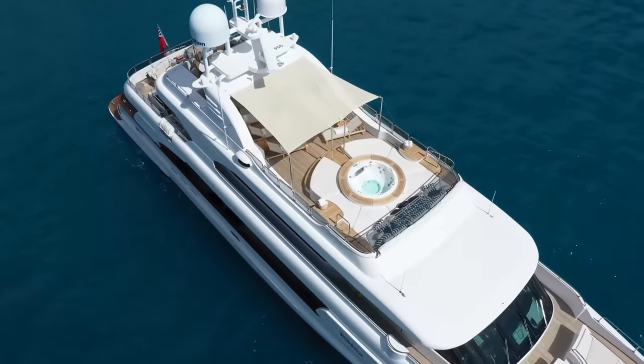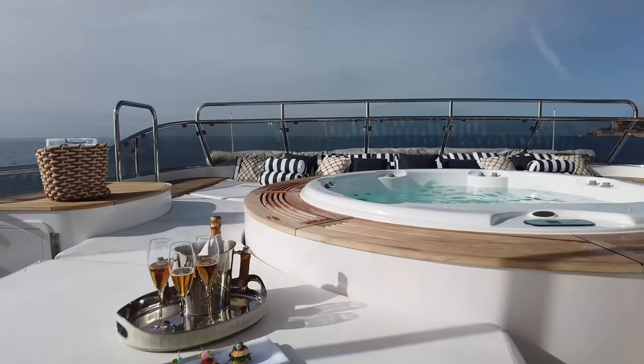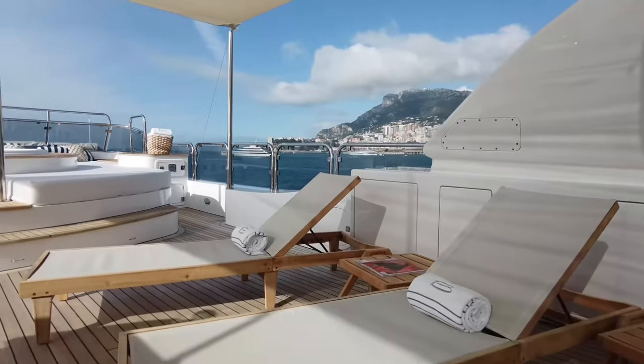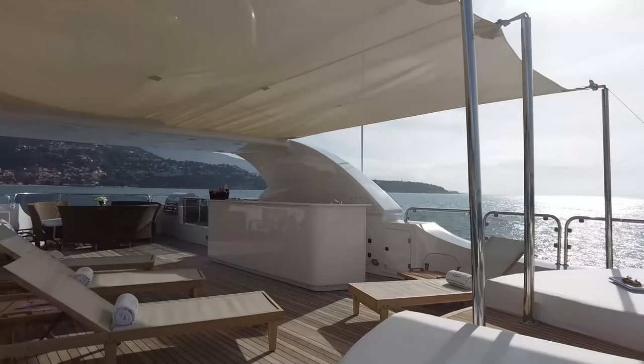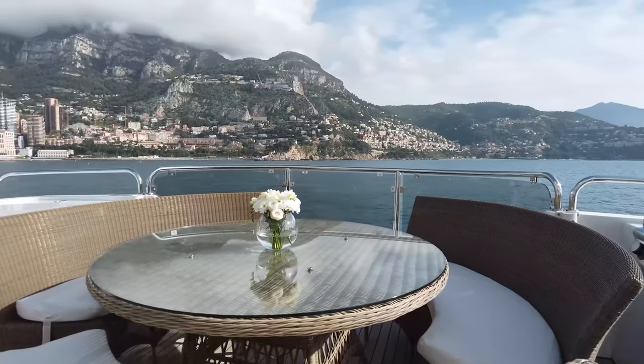Bina's vast sun deck is the place for all-day relaxing, thanks to her jacuzzi flanked by sun pads, additional sun loungers, a bar, and shaded alfresco dining. After dark, this area can also transform into a cinema under the stars.